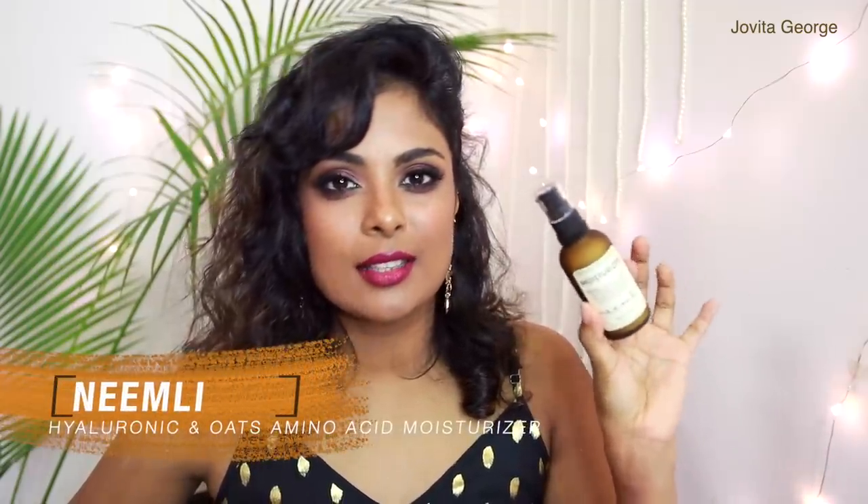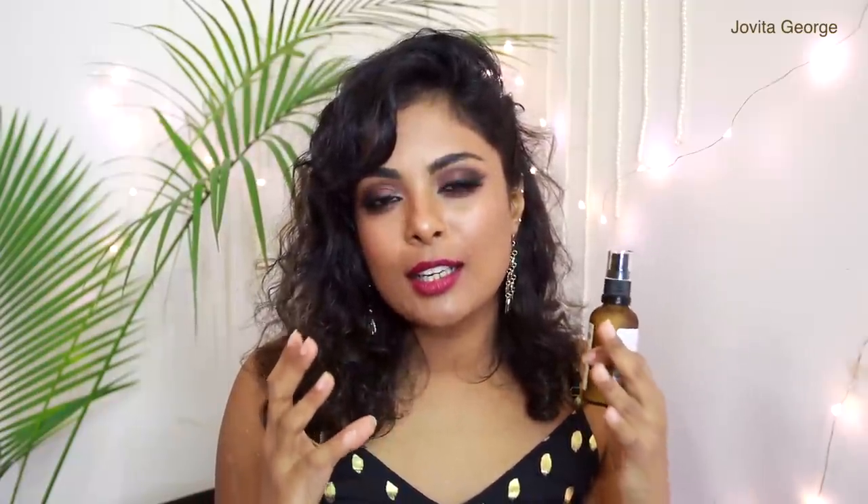Recommendation number three for normal combination skin is from Neemli — a slightly more high-end Indian brand. This is the Argan and Rose Day Cream — a spa in a glass jar. I love the brand's ethics: the zero waste packaging and the high quality ingredients. The moisturizer itself is a no-frill hydrating moisturizer that makes your skin feel very very soft and supple. From Neemli I also have the Hyaluronic and Oat Amino Acid Moisturizer — a lighter consistency with oat amino acid to protect the skin barrier and strengthen your skin. It's a mattifying, fast-absorbing, non-comedogenic formula that helps control oil production, and it leaves your skin feeling velvety and comfortable. All age groups can use it.